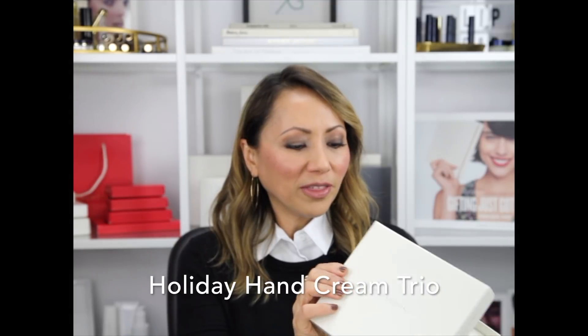This is the Holiday Hand Cream Trio. This did really well last year. What I like about this particular set is that you can break them apart and mix them with some other things, give them as gifts, keep them all for yourself, or give the whole set as a gift. The only thing that's changed from last year is the packaging and the different scents.